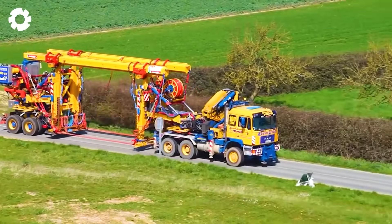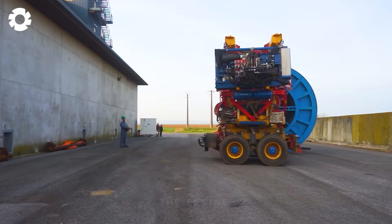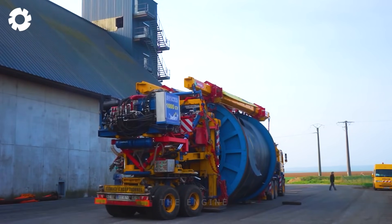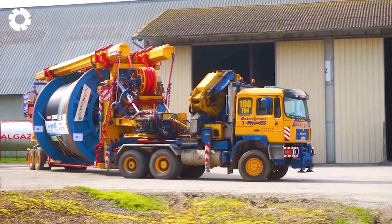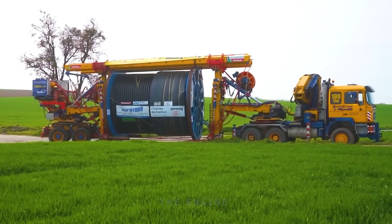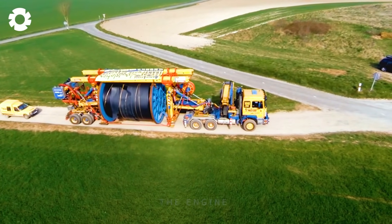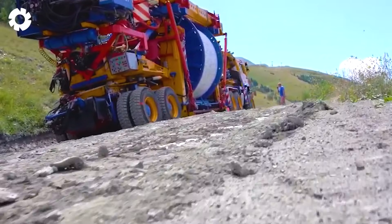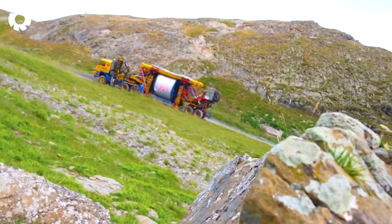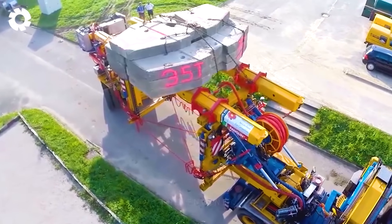ARAV Lavage has made a remarkable impact in the transportation of high-voltage cable reels for the French Power Transmission Company through the development of the versatile handling system Sherpa. Beyond being a transportation solution, it combines the ability to overcome diverse terrains with top-notch safety measures. From flat lands to mountainous regions, this equipment demonstrates flexibility and efficiency, showcasing ARAV Lavage's capabilities in tackling intricate challenges in the lifting and transportation domain.